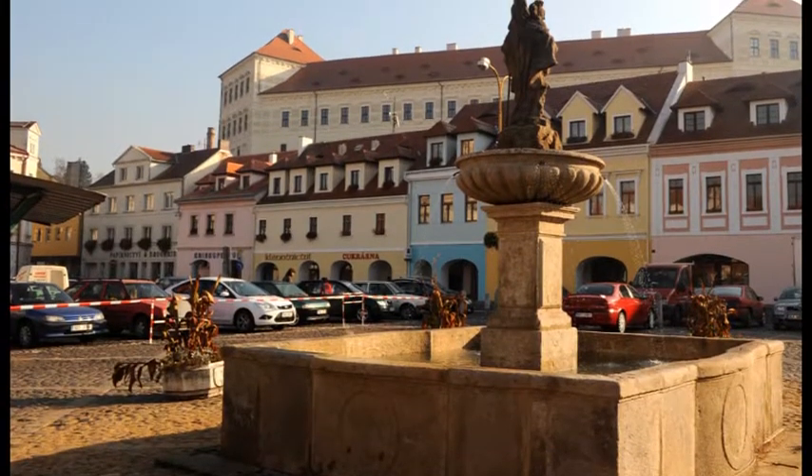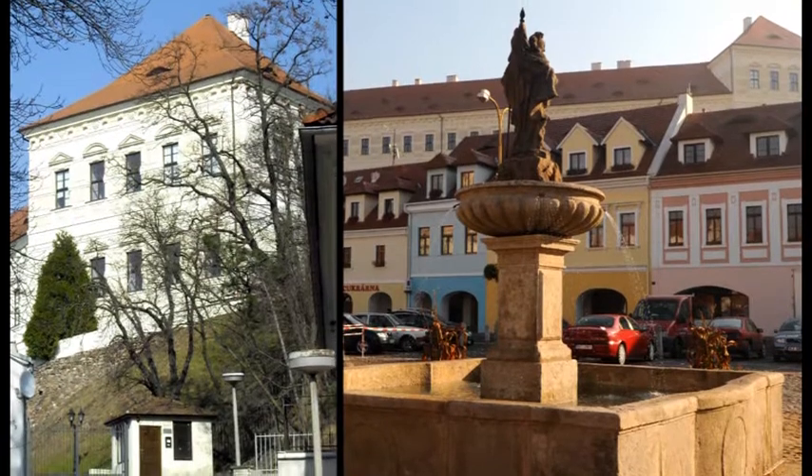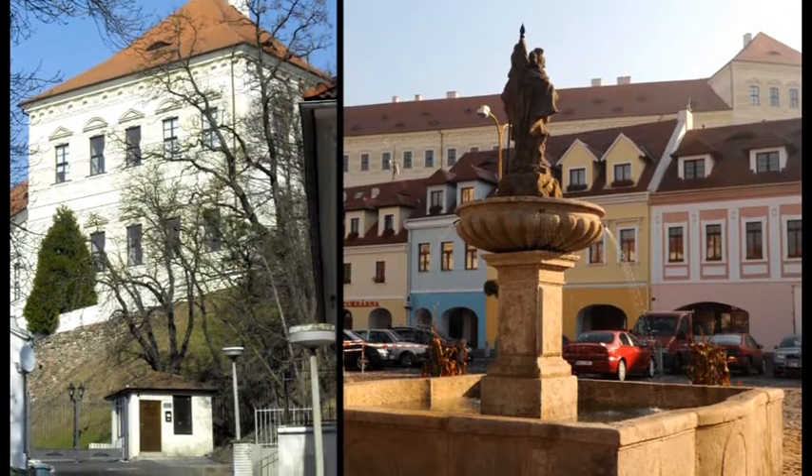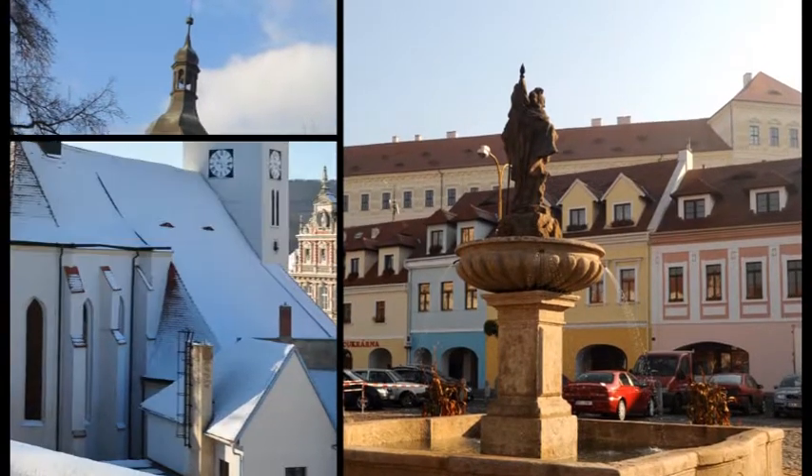The chateau in the historic town centre is particularly worth a visit, uniting the Gothic and Baroque styles. Other significant buildings include the Gothic church of St. Peter and Paul from the 14th century with Renaissance features.